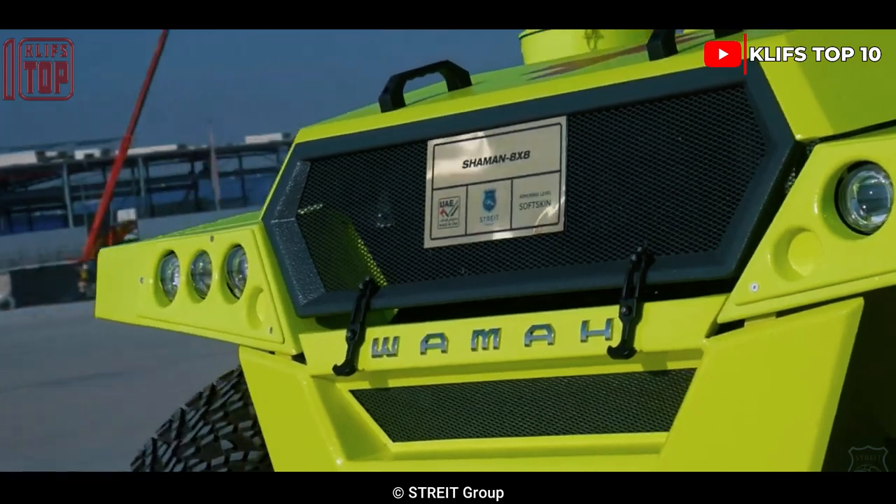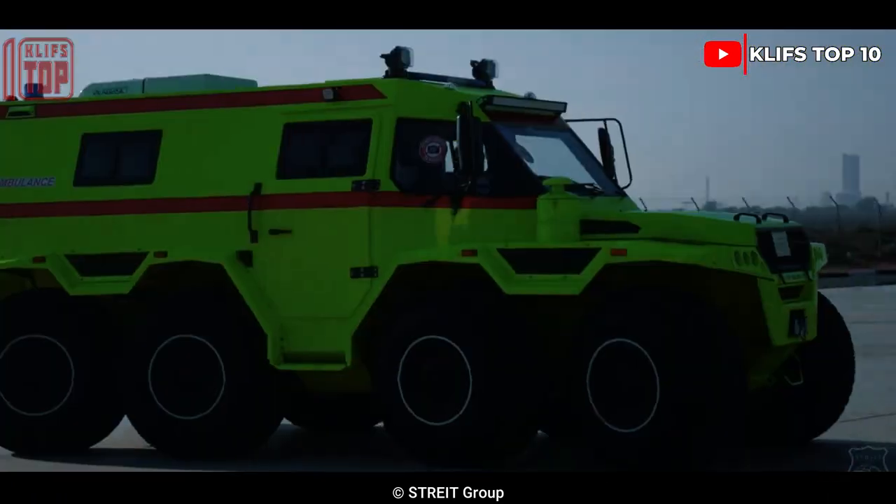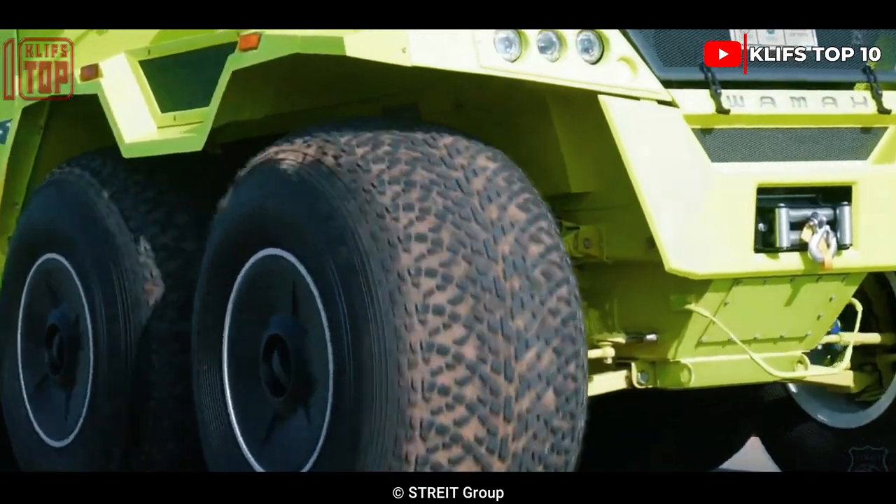It can reach a top speed of 70 kilometers per hour on land and even in the water, thanks to its 146 horsepower engine.